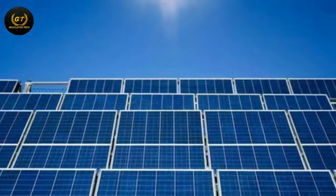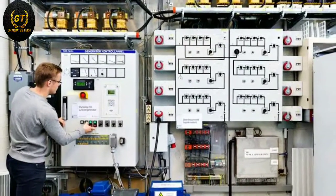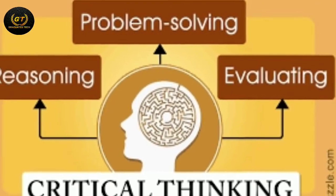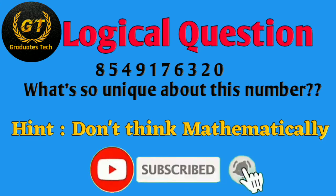In this video, we'll discuss core skills, technical skills, and more. In every video I'll provide one logical question to improve your thinking skills, and at the end I'll provide the answer. Here's one: 8 5 4 9 1 7 6 3 2 0 — what's unique about this number? Think about it and comment below. If you're new to my channel, subscribe and press the bell icon for notifications.